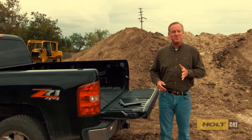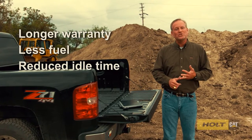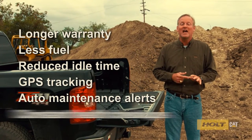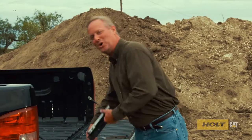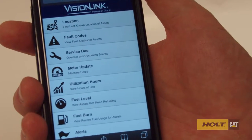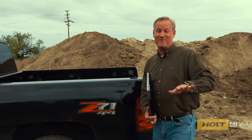With this kind of constant monitoring, your warranty can last longer. Talk about protecting your investment. Longer warranty, less fuel, reduced idle time, GPS tracking, automatic maintenance alerts, and constant health checkups — it's all right here. You can use any computer or any mobile device 24/7. Even when your equipment's not around, it's never out of sight.